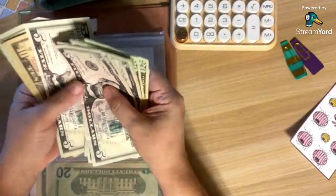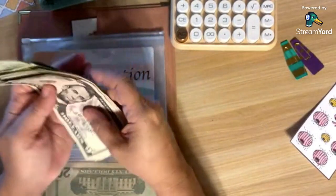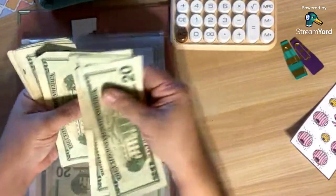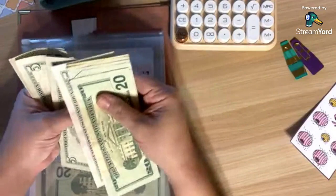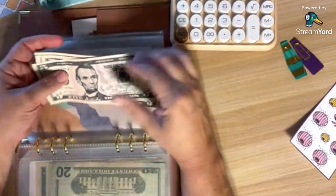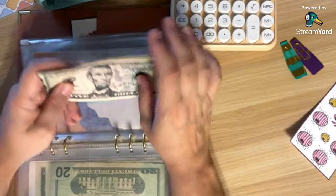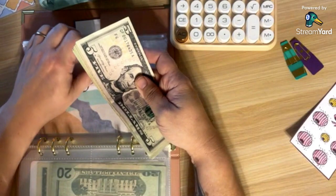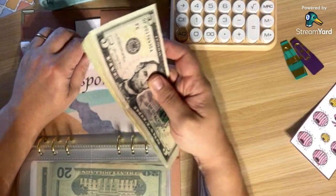Now let's put this all together and see what we have. Transportation now has $155. That is so, so exciting — that means we can already fully get to our first destination and back again if we have to.